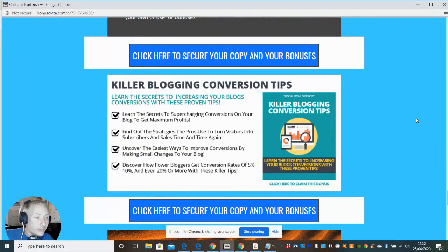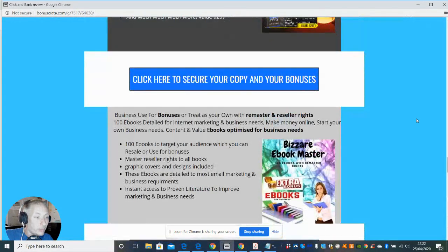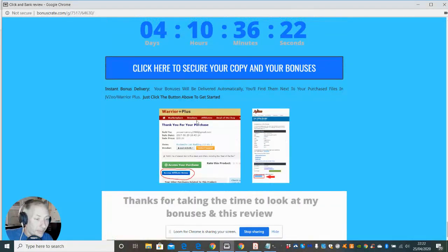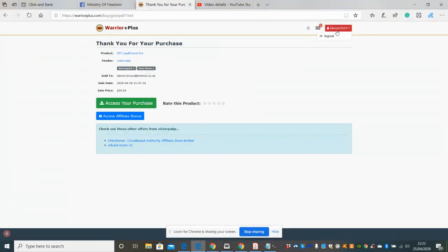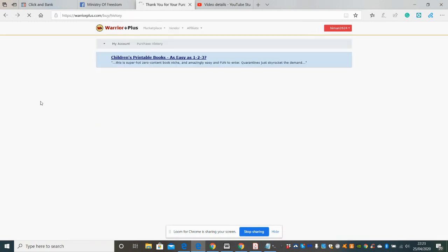So those are the bonuses. If you decide you want to purchase this, scroll down to the bottom where there's a Warrior Plus button. You would go to Warrior Plus, connect to your purchases, and access your affiliate bonuses. Click on 'access your purchase' and the bonuses will be directly sent to your email. I just need to know which email address you want me to send them to and they'll be sent straight to your inbox instantly after you've purchased Click and Bank.